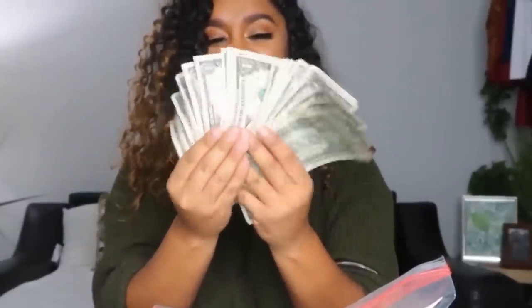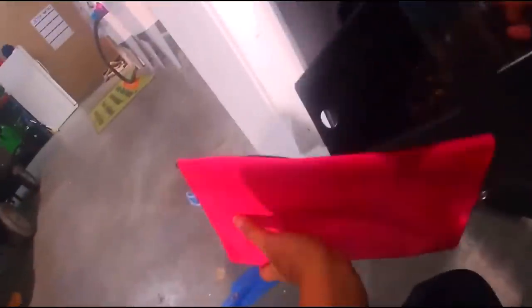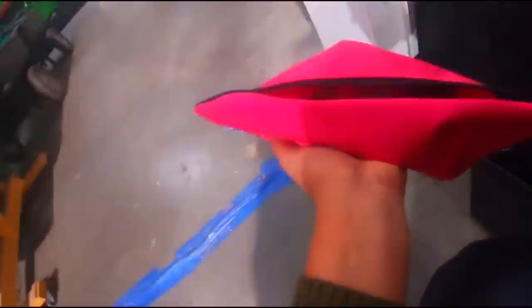Hey guys, welcome back to my channel. I am finally sitting down and creating a whole video on how to start a vending machine business step by step, from what I have experienced myself and from my knowledge. The next time anyone has a question I can just send this link to them. I went through my Instagram DMs and wrote down every question people have asked me more than once about how to start this business, so let's jump into it.